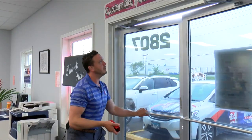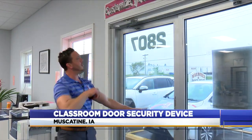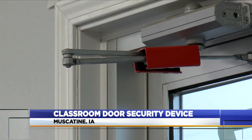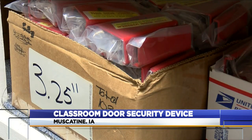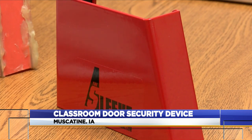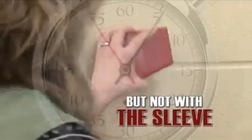A device to minimize the damage that can be done in active shooting situations is now in thousands of schools and businesses nationwide. You might have heard of the sleeve over the years — a metal device that goes over a door's arm to keep an attacker out of a room. It was created locally, and one of the creators says the company often sees more interest in their product immediately after mass shootings, like the one we just had in Texas.